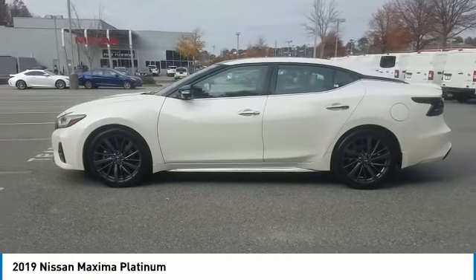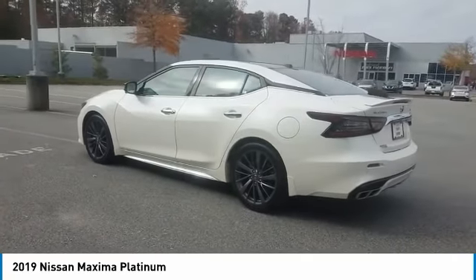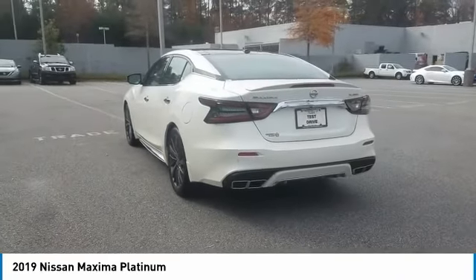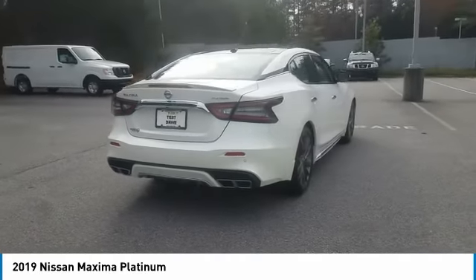Stop by and take a look at the 2019 Maxima. Maxima offers elegance with an edge. The spacious interior provides refined comfort for up to 5 passengers. Advanced technologies such as Nissan Intelligent Key and Push Button Ignition offer convenience and control.